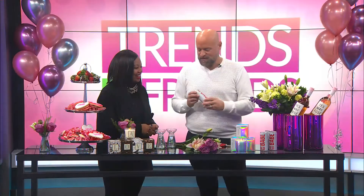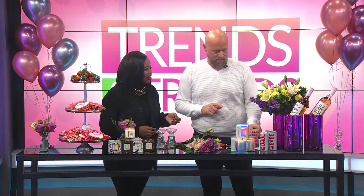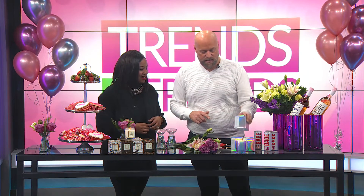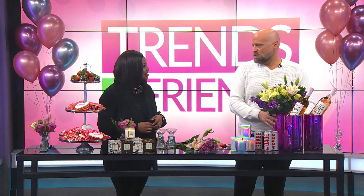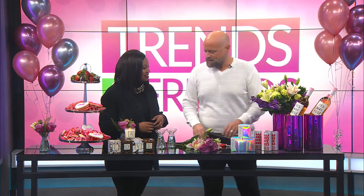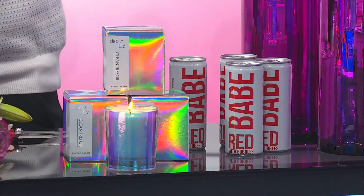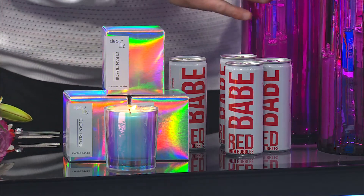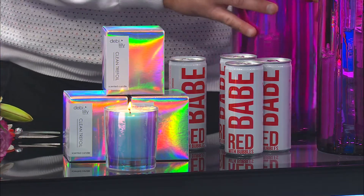We even have these little fun ones — it is a bubbly, in little bottles, and we have pink and red. We have some great Debbie Lily candles that smell amazing. And then just pick up a great bouquet from the store, or just throw it in a vase. It looks very elegant, but like you said, it didn't take that much effort. This is the stuff you can actually go and pick up at United and just drop in a vase. Super simple.